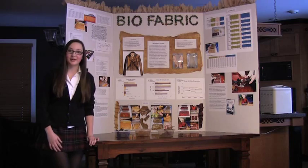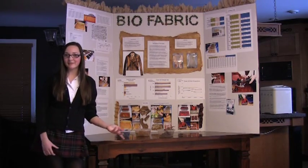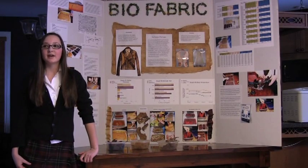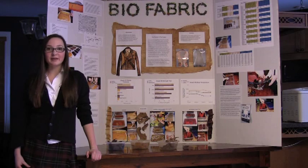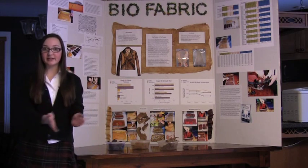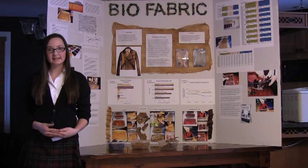I looked into BioCouture a bit more and I realized that the pellicle, which is the mat made by cellulose, was growing to be really thick. So what I decided to experiment with was three different types of kombucha tea to see which one would be the best, the strongest, and the thinnest.